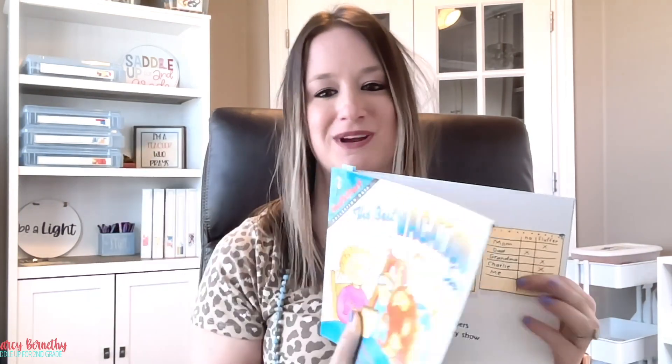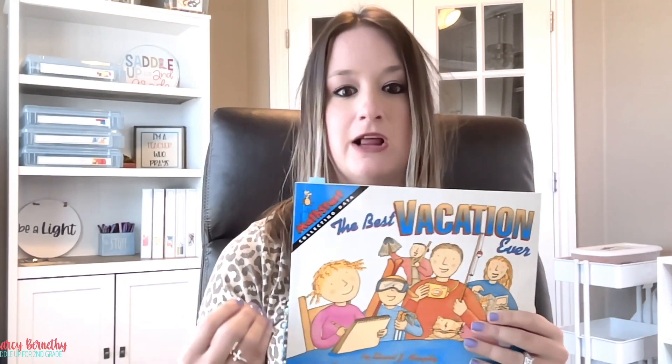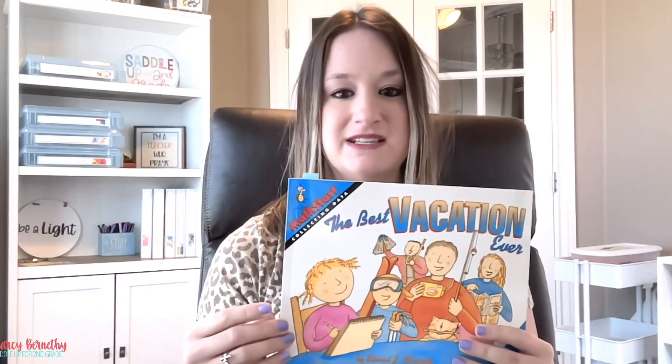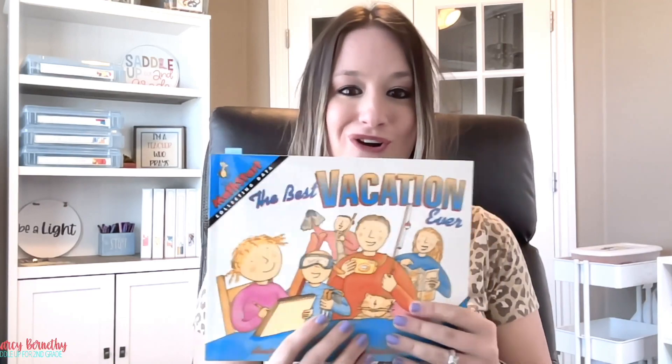In this read-aloud, kids get a great visual representation of what collecting data looks like. You can take the conversation even further on how they can take the data that was collected and turn it into a graph.